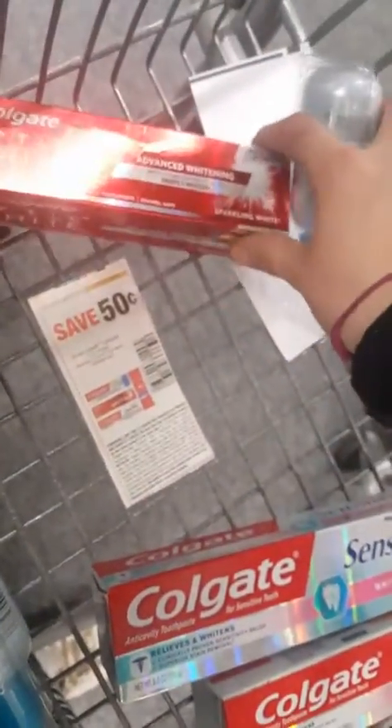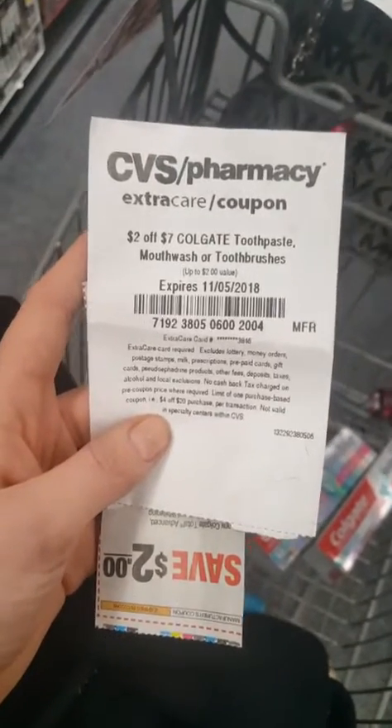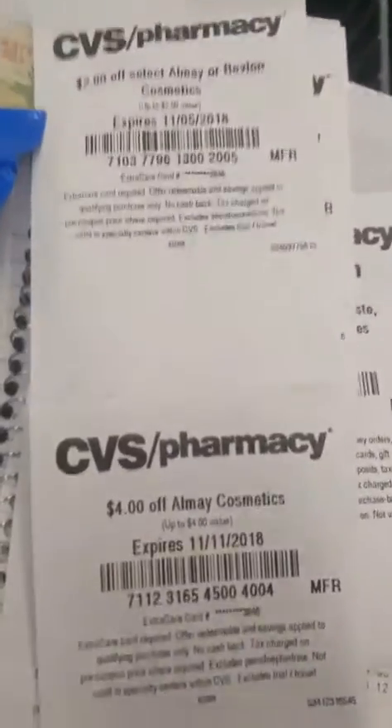I also got the red box — two dollars off of seven dollars on Colgate toothpaste, mouthwash, or toothbrushes. So I picked up two of these, it's gonna be seven dollars. I'll hand over this one first and then hand over my coupon.